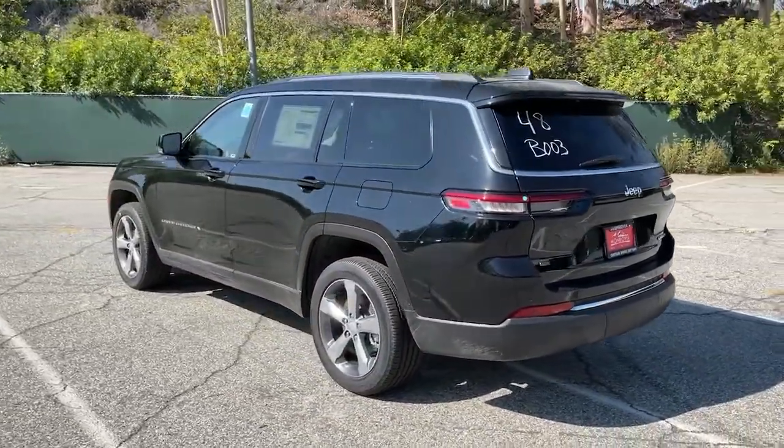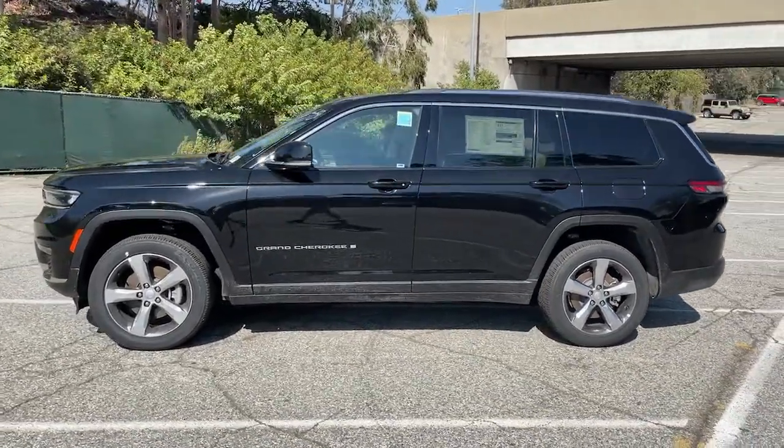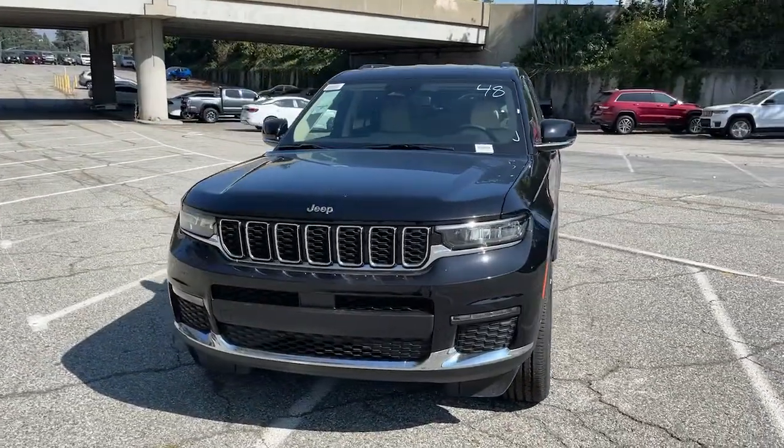Keyless entry, adaptive cruise control, power passenger seat, premium sound system, satellite radio, fog lamps, heated rear seat, power lift gate, keyless start, backup camera.